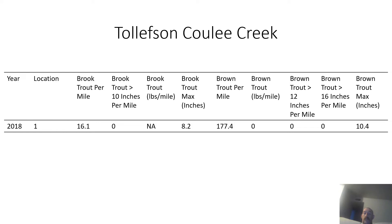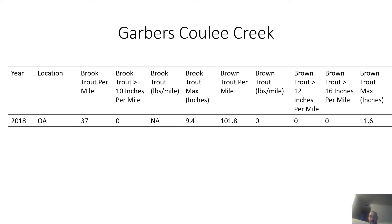The next stream is Tolson Cooley Creek, surveyed in 2018. It has a few brook trout and some brown trout — the largest brown trout was 10.4 inches and the largest brook trout was 8.2 inches. Garber's Cooley Creek has both brook trout and brown trout and was also surveyed once in 2018. The largest brook trout was 9.4 inches and the largest brown trout was 11.6 inches.